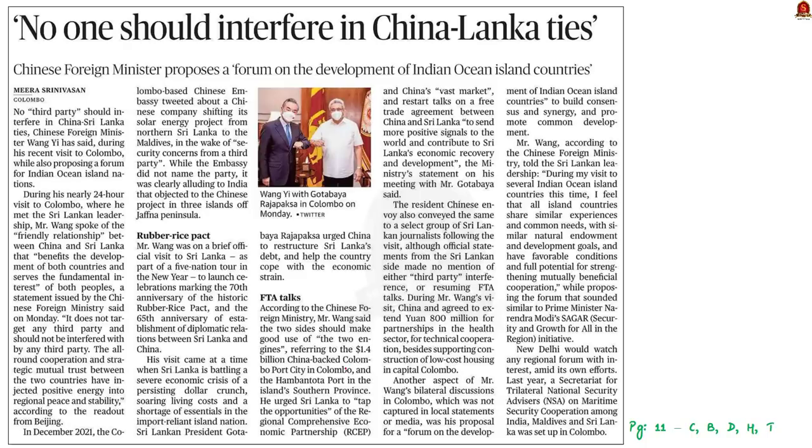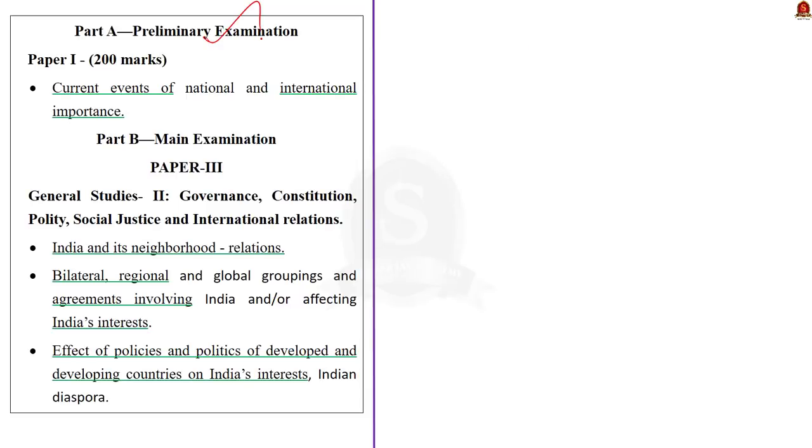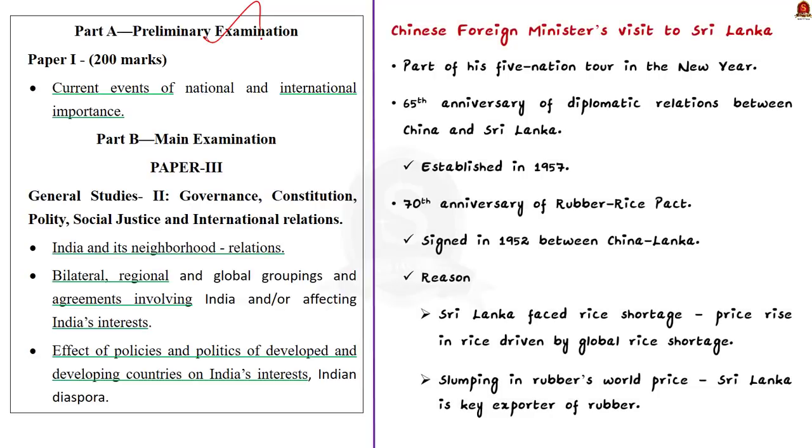This news article provides insights on the recent visit of the Chinese foreign minister to Sri Lanka, during which many initiatives to strengthen Sri Lanka–China bilateral relations were discussed. The Chinese foreign minister visited Sri Lanka as part of his five-nation tour in the new year. The visit also marks two important anniversaries in the Sino-Lanka relationship. China and Sri Lanka established their diplomatic relations in the year 1957, so this year marks the 65th anniversary of those diplomatic relations.